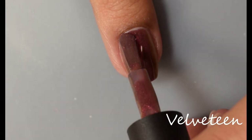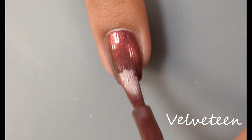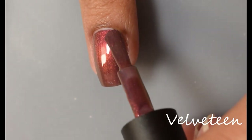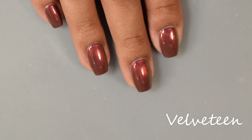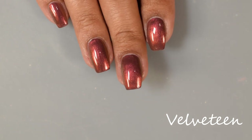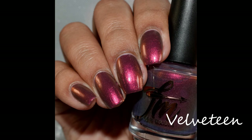I would almost classify this as a somewhat neutral-type multi-chrome, mostly because of that base color. You can see in person that multi-chrome shimmer just really pops and takes over the whole look. We have really nice self-leveling here, and for opacity I'm going to suggest two coats. On the full hand shot you are seeing a glossy top coat applied and you can really get an idea of that red and copper kind of melding in the final look.